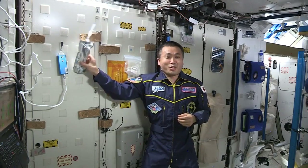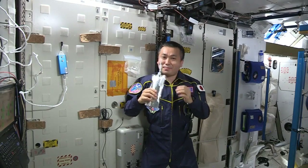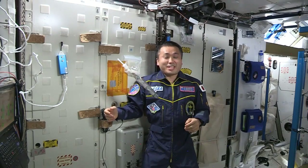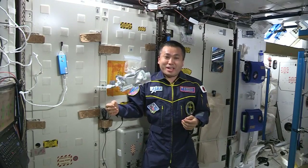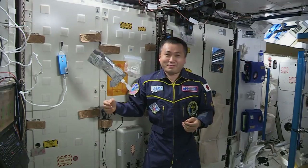It tastes really good. Here on board the ISS, we turn yesterday's coffee into tomorrow's coffee. Here we go. Here's the coffee.